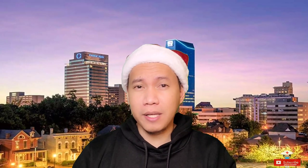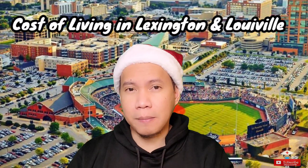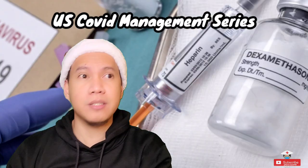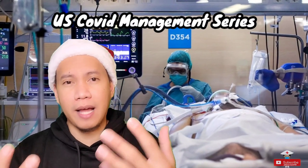For my next video, I'm planning to do a cost-of-living breakdown for those going to Lexington or Louisville, Kentucky. Also, I'm planning to do a COVID series, because I'm sure most of you will be going to COVID units or taking care of COVID patients — so it's best to give you a heads up so you know what will happen.